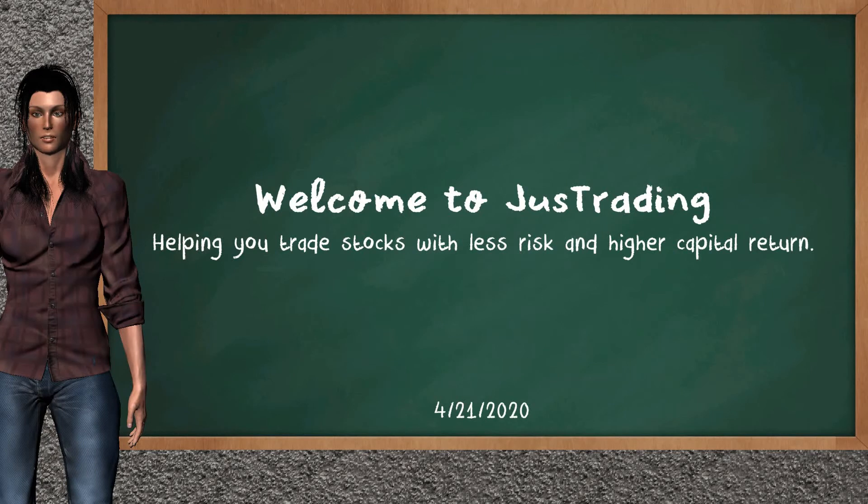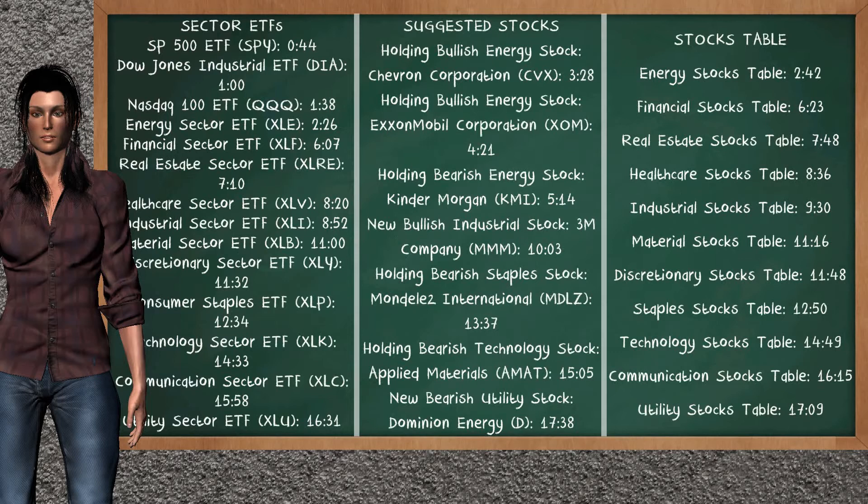Hi, welcome to Just Trading. In this video, our team gives you an analysis with the information we got during our half trading day of April 21st, 2020. Our objective is to give you suggestions to trade with less risk and higher capital return. Remember to stop the video at any time if you want to look at it carefully. Here we show you an example of the stock's timestamp that you can find on the video's comments — you can click on the timestamp and go to the stock's details.